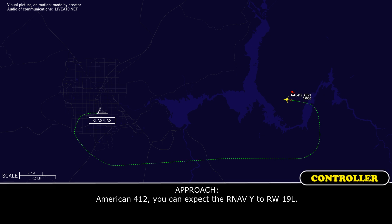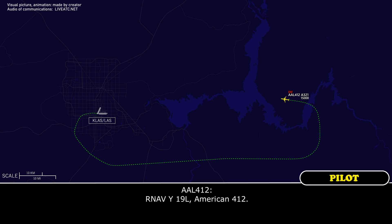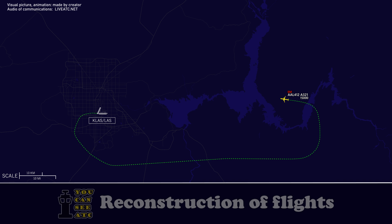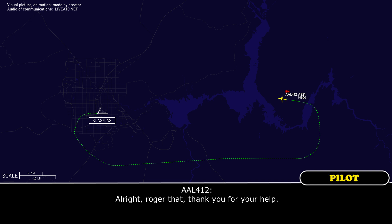American 412, you can expect the RNAV Yankee to runway 19L. Readback: RNAV Yankee, 19L, American 412. I know you guys are on checklist, so I'll give you a couple more vectors to delay it, but whenever we come back, that's what we'll be doing. Alright, roger that, thank you for your help.